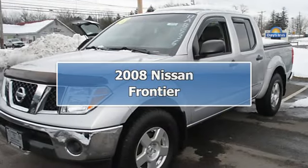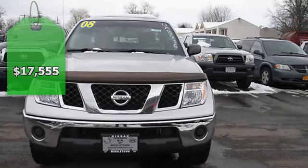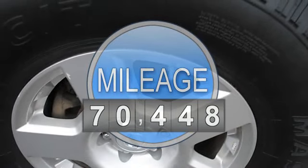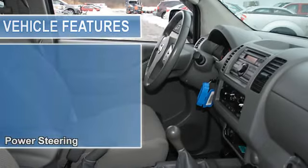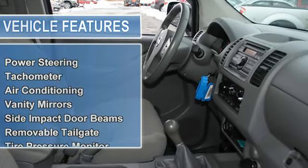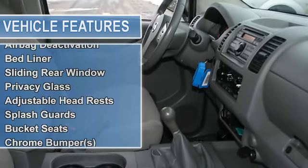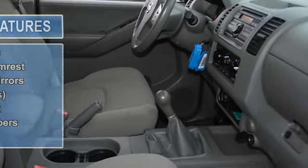Nissan of Middletown is pleased to be currently offering this 2008 Nissan Frontier four-wheel drive crew cab SWB with 70,445 miles. With a Carfax buyback guarantee, you can be confident with your purchase at Nissan of Middletown. If any issues reported to the DMV are not shown on the Carfax report, they'll buy your Nissan back at the full purchase price.